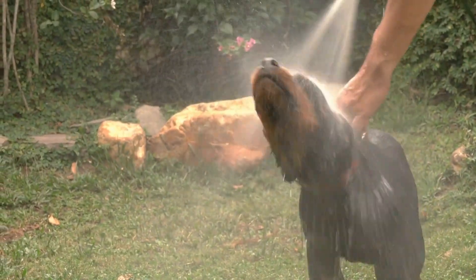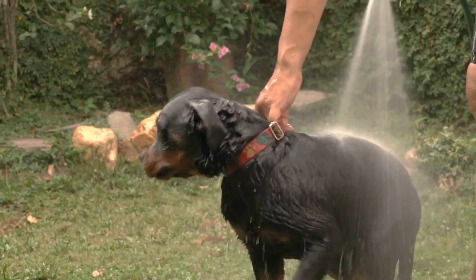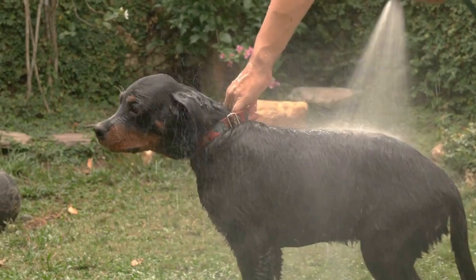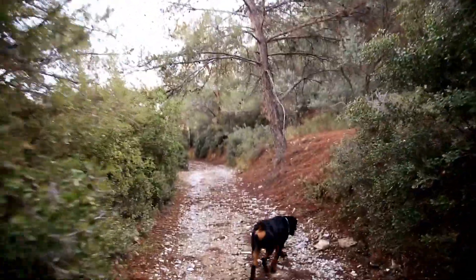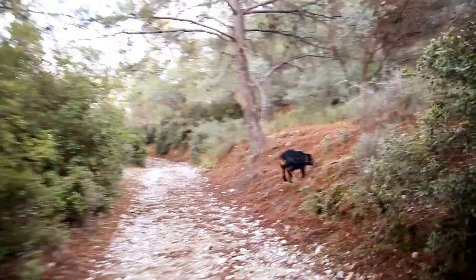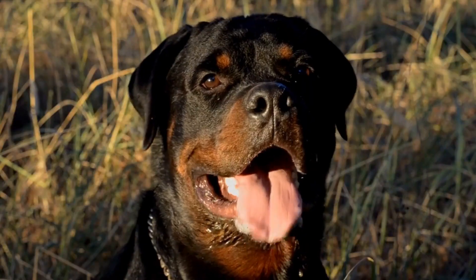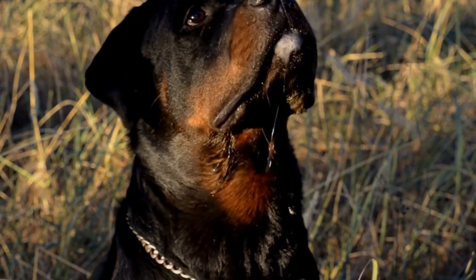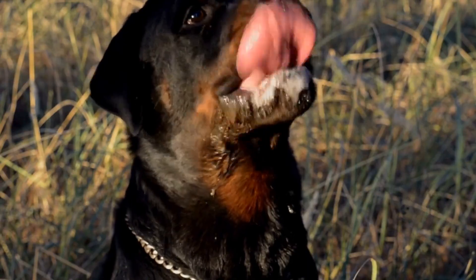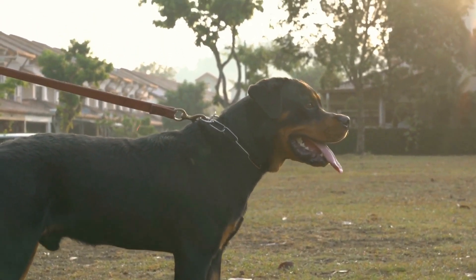Seven: be vigilant for signs of heat stroke. Even with all these precautions, it's vital to be alert and watch for signs of heat stroke in your Rottweiler. Symptoms may include excessive panting, drooling, vomiting, diarrhea, weakness, and collapse. If you notice any of these signs, move your Rottweiler to a cool area immediately and provide water. Contact your veterinarian for further assistance, as heat stroke can be life-threatening.